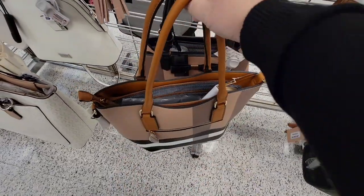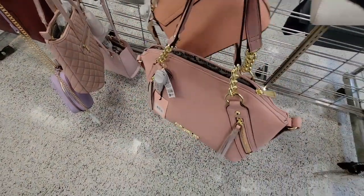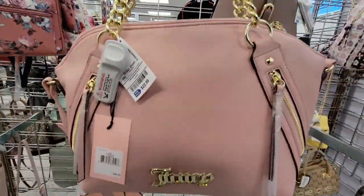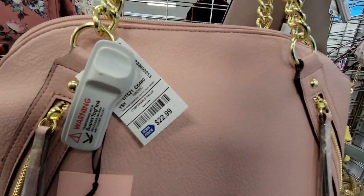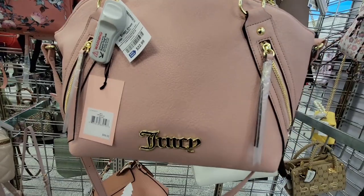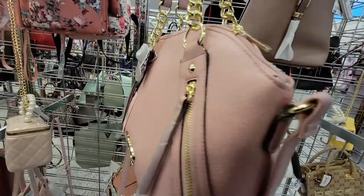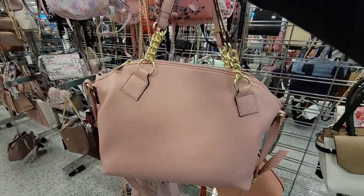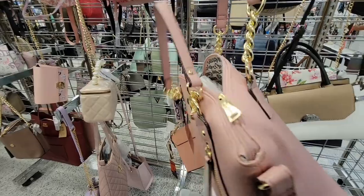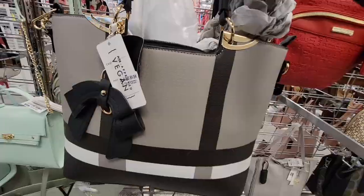It's a really cute bag too. And of course with springtime, look at this — it's a Juicy Couture bag, and this is $22.99. It's got a lot of little extras — outside zippers, a cross body, and the handle. And of course you have the Juicy Couture lining in there.